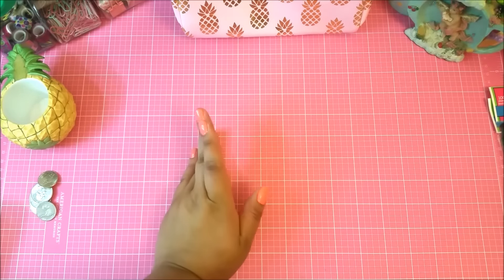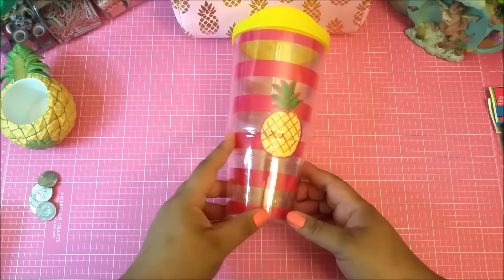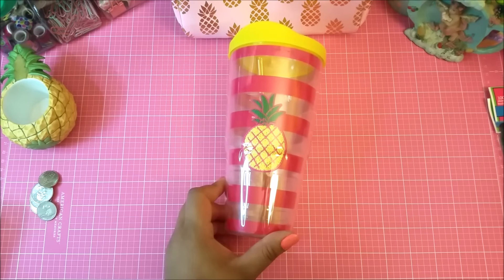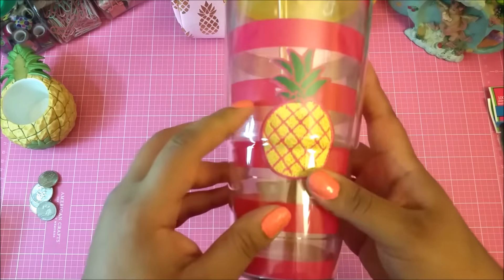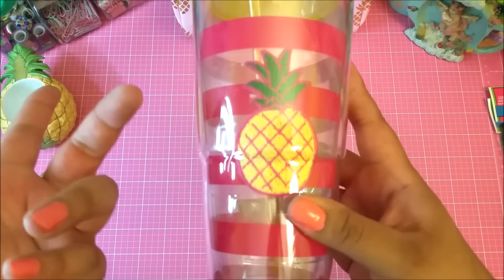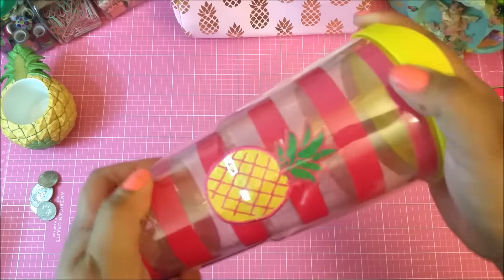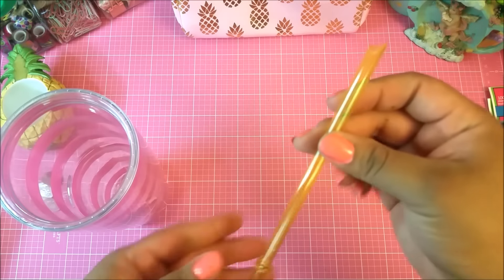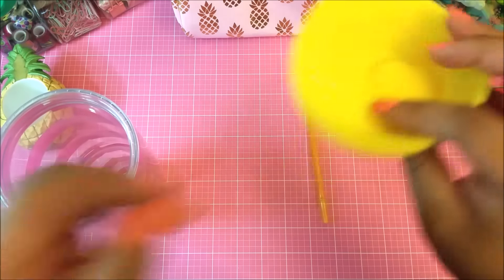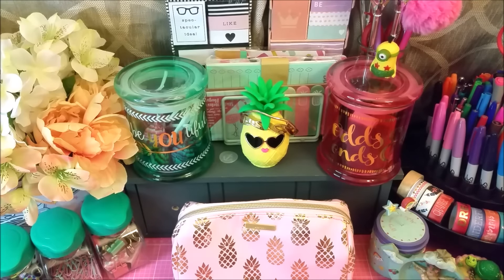Lastly, from Five Below I grabbed this little tumbler that has a pineapple on it. It was the only one there. You can't really tell on camera but the string on it is kind of coming undone — it bugged me but not enough to not buy it. My mom actually bought it for me. When I got home I realized the straw was broken, which was really upsetting. But I'll probably just end up using the sippy part by itself.